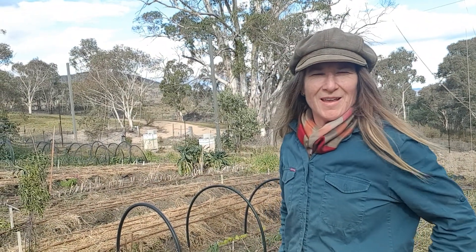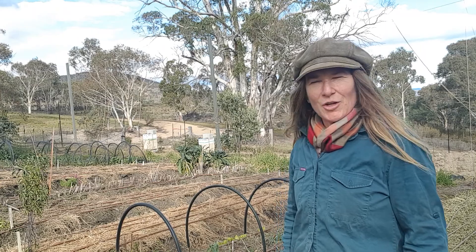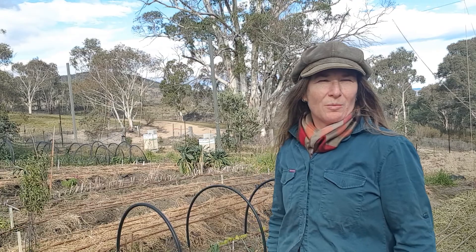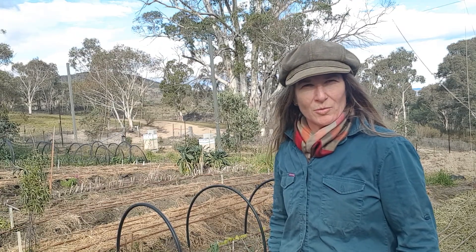Welcome to the beautiful Snowy Mountains. I'm Melissa and I'd like to show you around our eight acre property which is on the edge of the beautiful Lake Jindabyne and the Kosciuszko National Park as well.